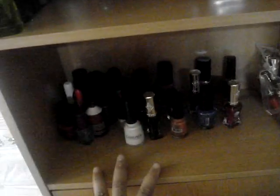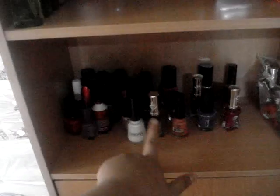I have nail polish in here. If you want me to do a separate nail polish collection, just comment down below. In here I have nail things, like the little nail art things, glitters, and some Konad things in there. This is where I store my perfumes and body sprays.